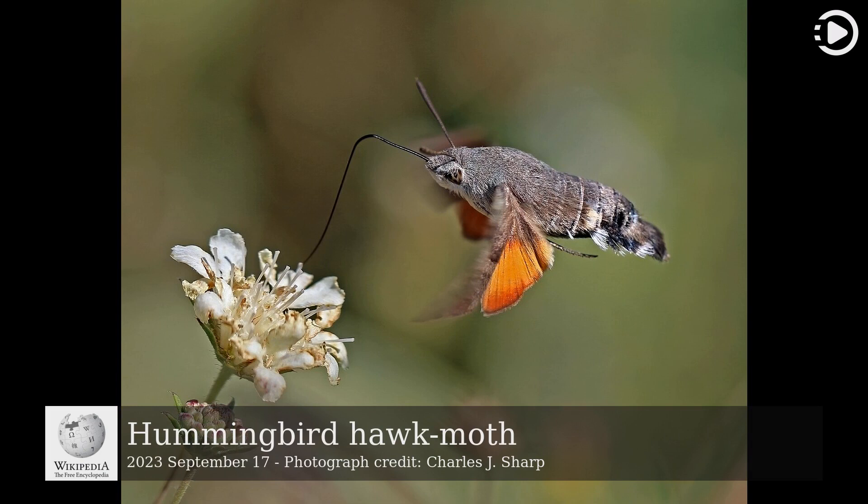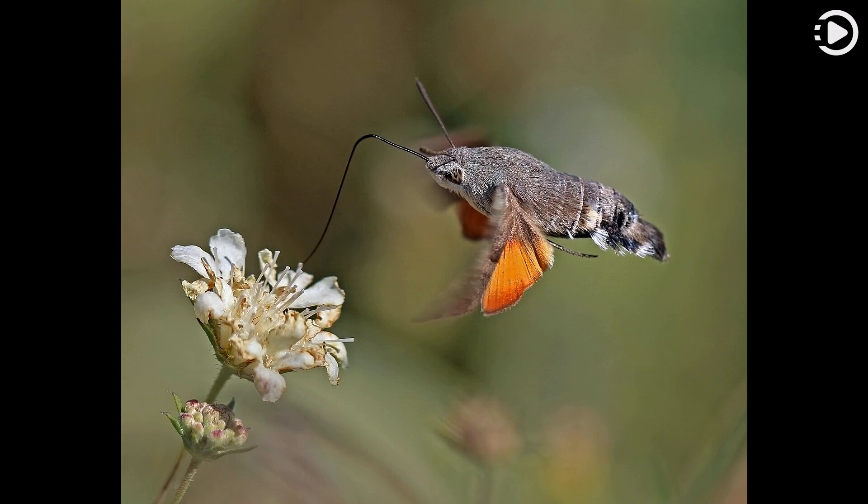The hummingbird hawk moth, Macroglossum stellatarum, is a species of hawk moth found across temperate regions of Eurasia, from Portugal to Japan. Its long proboscis — 25 to 28 millimeters (0.98 to 1.10 inches) — and its hovering behavior, accompanied by an audible humming noise, give it a resemblance to the hummingbird.